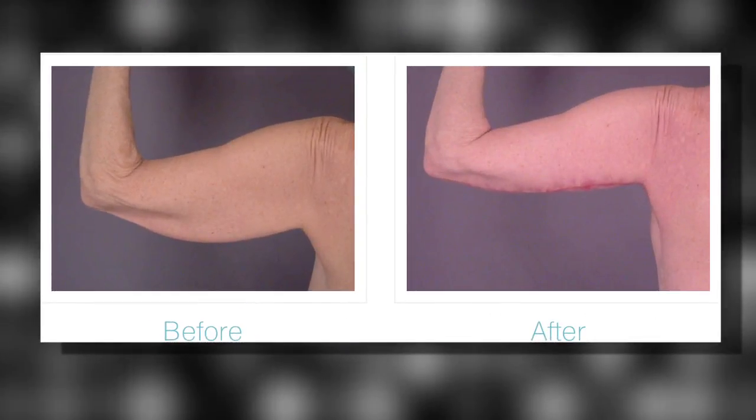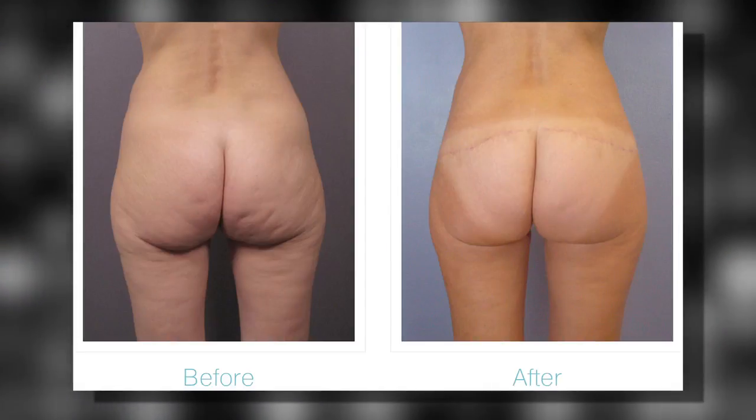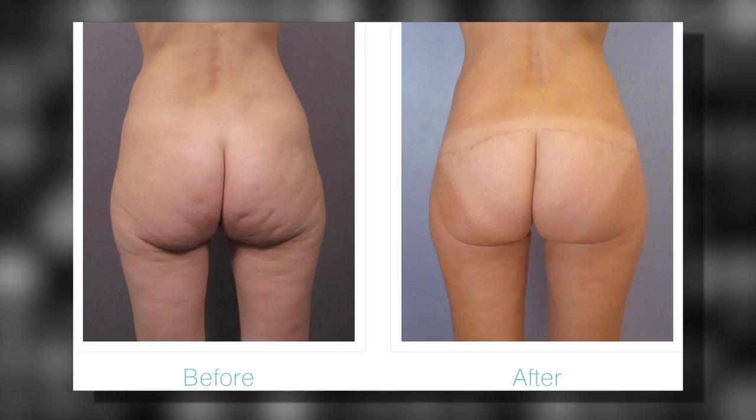One of the most common procedures I do for people who have lost a lot of weight is called a body lift or a belt lipectomy. What it is is a tummy tuck all the way around — on the front, the tummy, but also on the back, and it lifts the buttocks. It lifts that saggy, flat butt tissue back up to where it belongs.